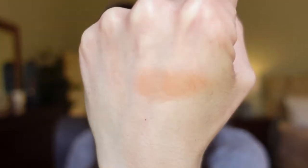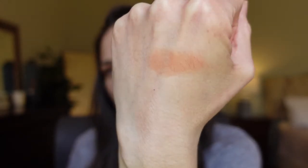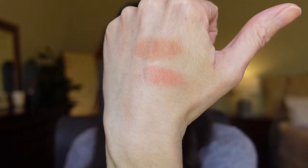First I'm going to swatch these — swatching the bronzer now. It feels really soft, just like a super soft finely milled powder. So that's the bronzer, and it looks pretty good. The bronzer is in the color Golden Goddess, and Warm Flush is the blush. There's Warm Flush — that looks like it's going to be a good match for me. I'm really excited.